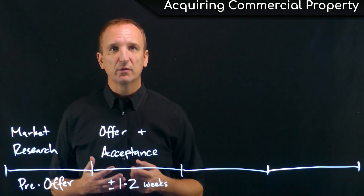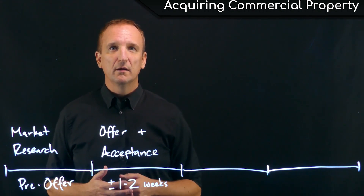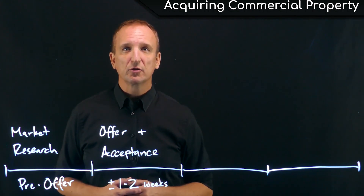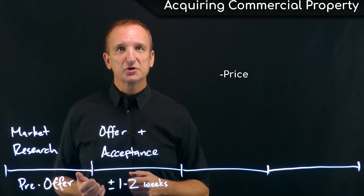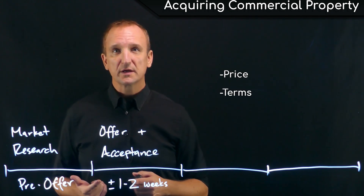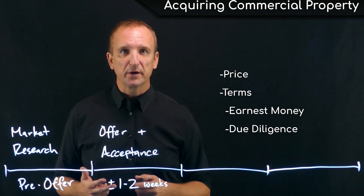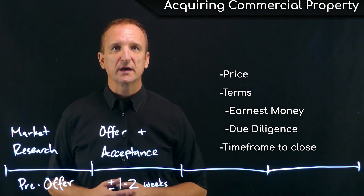All of the material contained in a purchase and sale agreement is critically important to understand, know, and abide by during the acquisition process. Whether an LOI or a purchase and sale agreement, most offers contain three main points: the price at which the buyer is willing to acquire the property, the terms on which they're willing to acquire it — including how much earnest money they're putting down and the due diligence period — and the timeframe for closing the entire transaction.